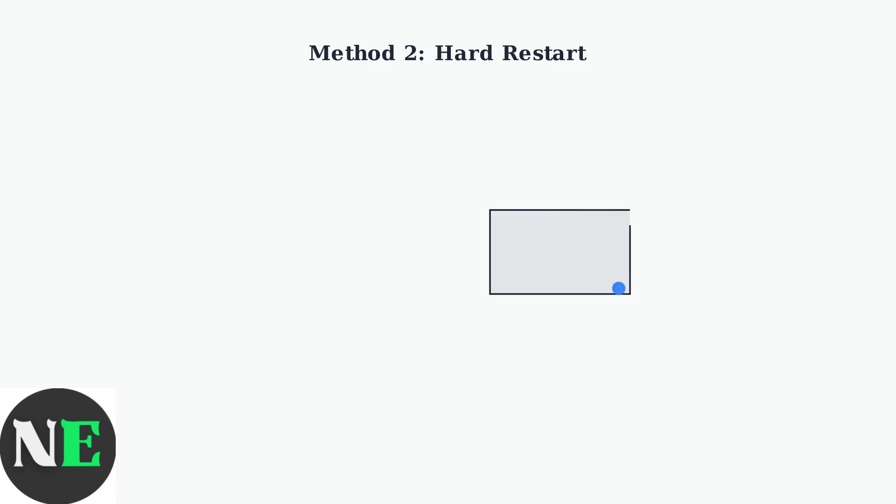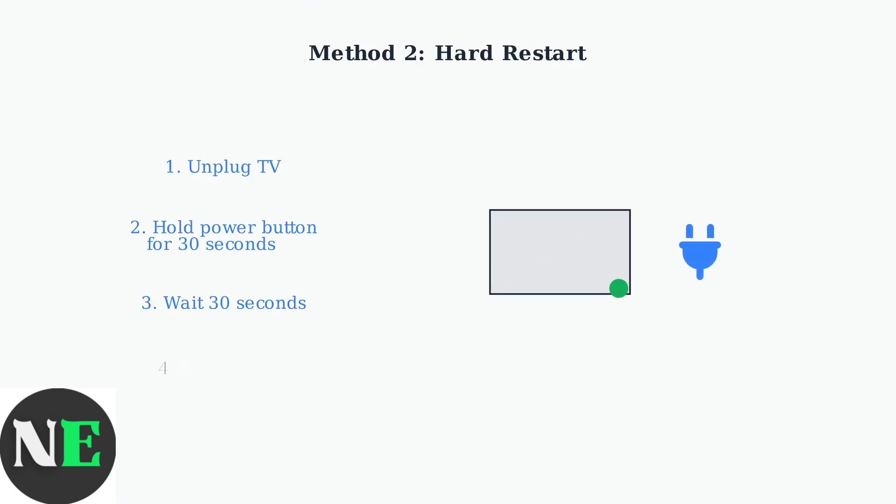If the soft restart doesn't work, try a hard restart. First, unplug the TV from the power outlet. Then press and hold the physical power button on the TV itself for 30 seconds to discharge residual power. Wait another 30 seconds, then plug the TV back in. This clears the device's memory and often resolves power-related issues.